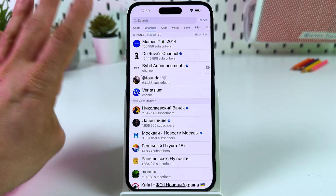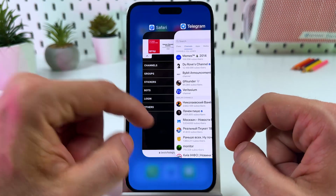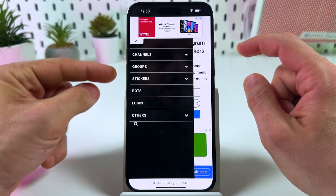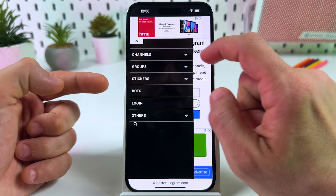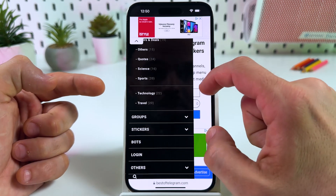And number four — use third-party Telegram catalogs like bestoftelegram.com. On this website, let's close this ad, you can search channels, groups, stickers, and bots by categories. There are a lot of categories over here, as you can see.